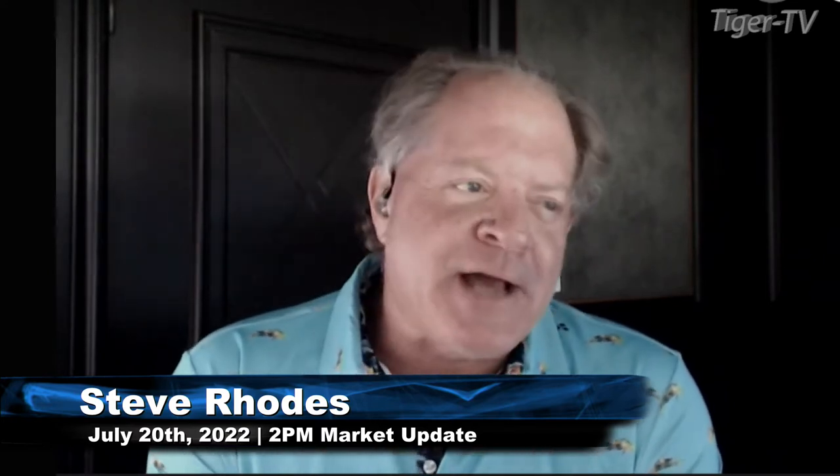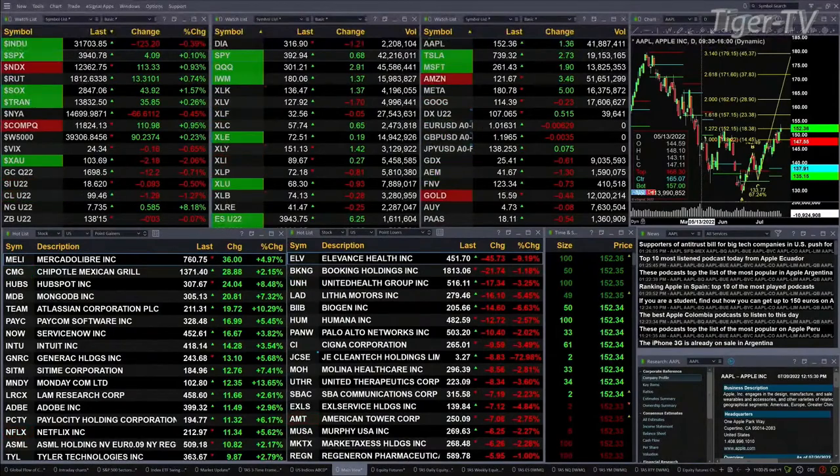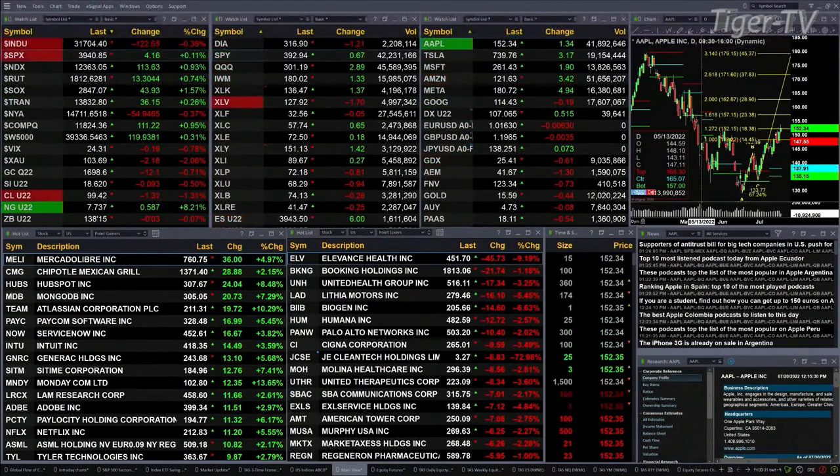That mix goes like this: the Dow is trading down 127 points while the S&P is up four. Nasdaq's up 1.13, or 9 tenths percent. Semis are up 1.5 percent, or 43 points. New York Stock Exchange is up 54.